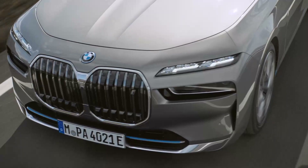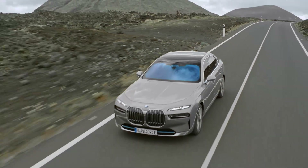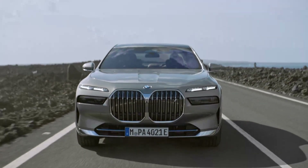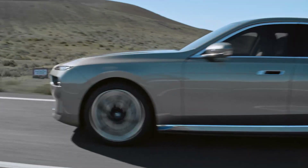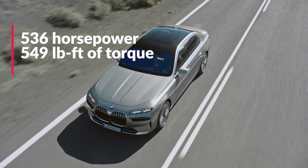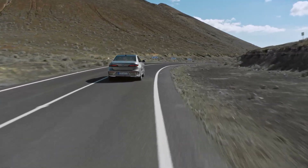For tech-embracing speed enthusiasts, the BMW i7 xDrive60 is powered by dual electric motors made using no rare earth materials at all. Maximum power output is 536 horsepower and 549 pound-feet of torque — ironically, the same horsepower as the 760i. According to BMW, 0-60 happens in 4.5 seconds and the i7 has a top speed of 149 miles per hour.